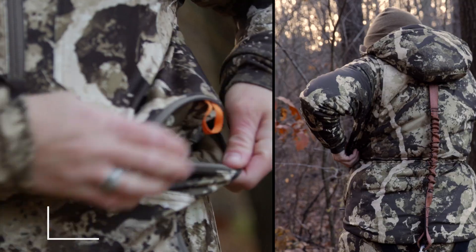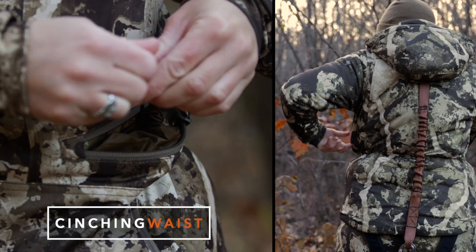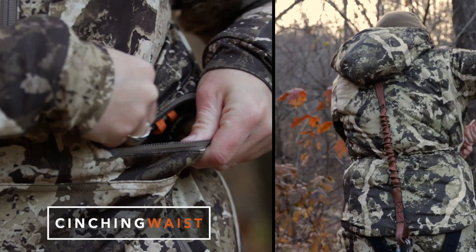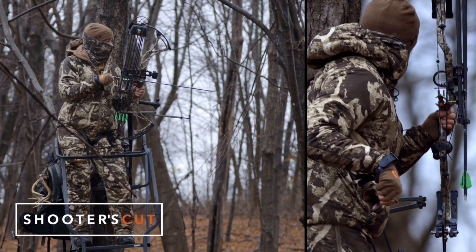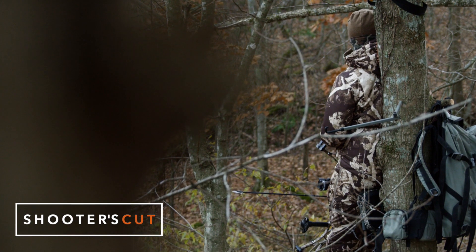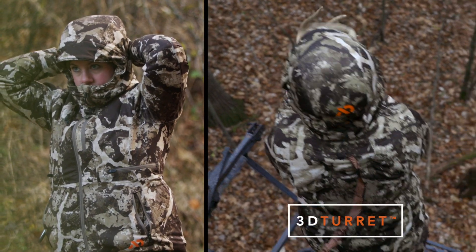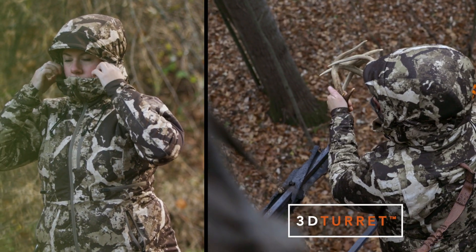The tailored waist draw cord locks in heat without binding around the hips to ensure warmth, mobility, and a surprisingly flattering fit. Our proprietary shooter's cut sleeve tailors this heavily insulated piece to keep the jacket out of the way of your rifle or bow.